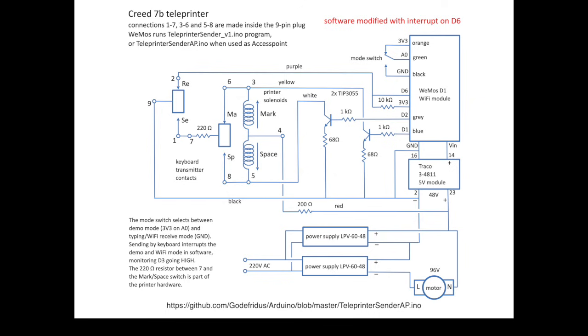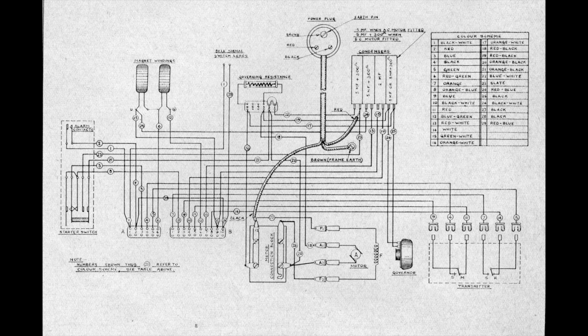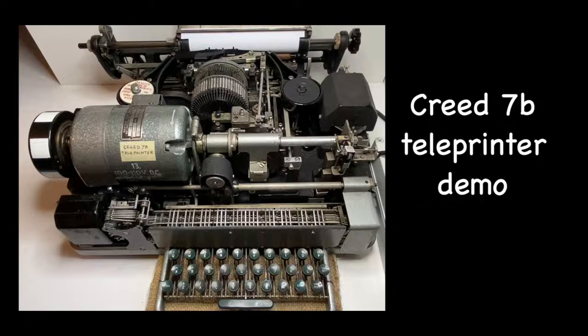The Arduino code for the Wemos module is available on GitHub. Further information on the Creed 7B can be found on the internet. I hold a copy of the operating manual. This is the schematic of the machine itself. I hope you enjoyed watching this video. Let me know what you think. Have a look at my other videos. Until next time, goodbye.